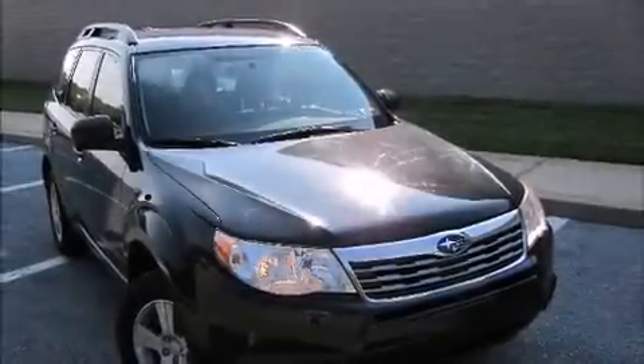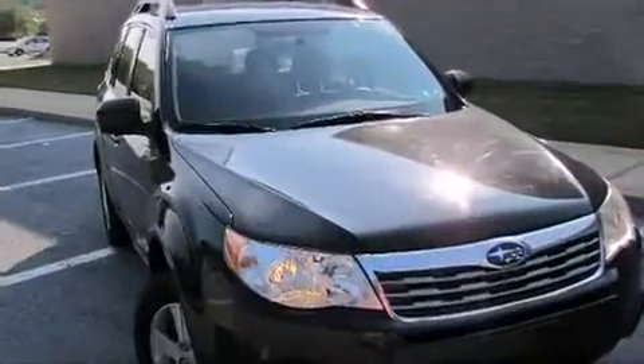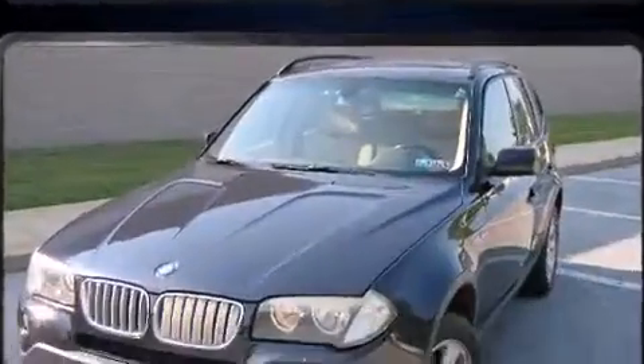Climb inside the 2010 Subaru Forester. With fewer than 50,000 miles on the odometer, this four-door sport utility vehicle prioritizes comfort, safety, and convenience.